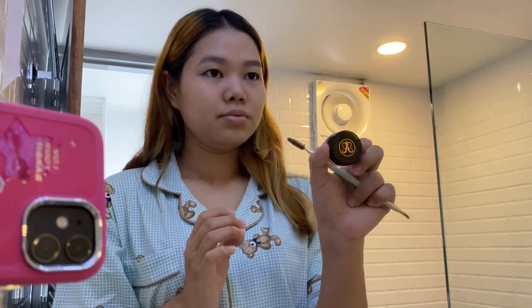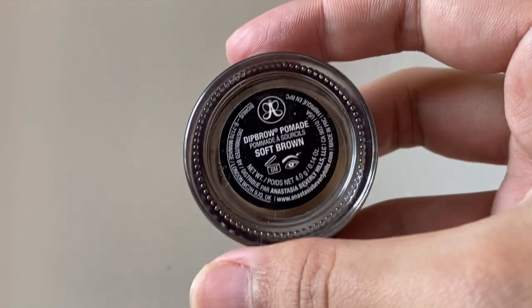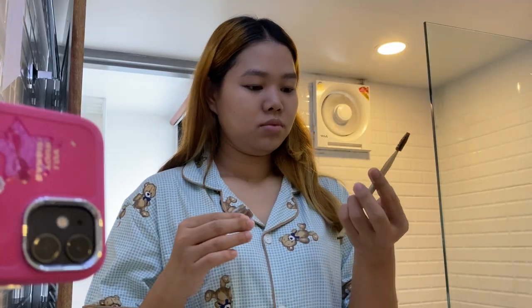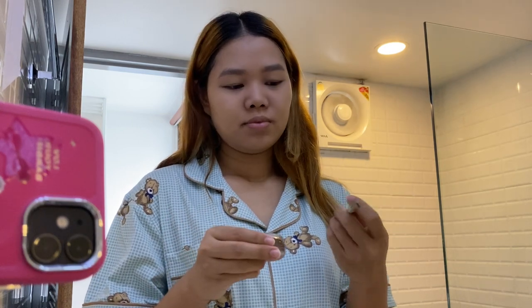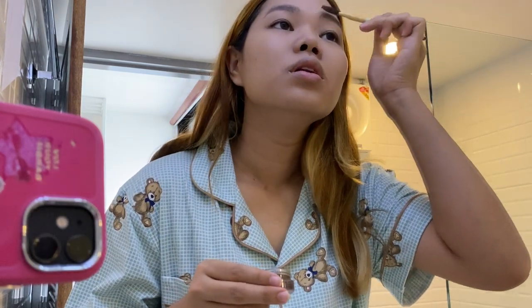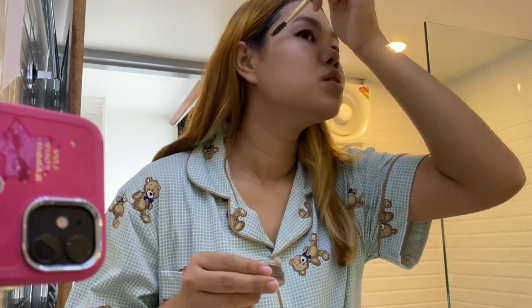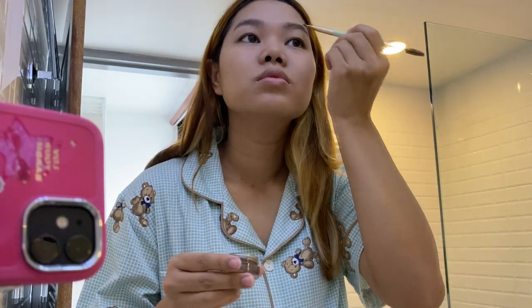For brows, I'm using Anastasia Beverly Hills Deep Brow Pomade in Soft Brown. This brush I bought from Wesson — it's a Thailand brand called Oddbore. I'm not sure how to pronounce it but it works really well when I travel. When I draw my eyebrows, I like to do it in a fine line, one fine line.